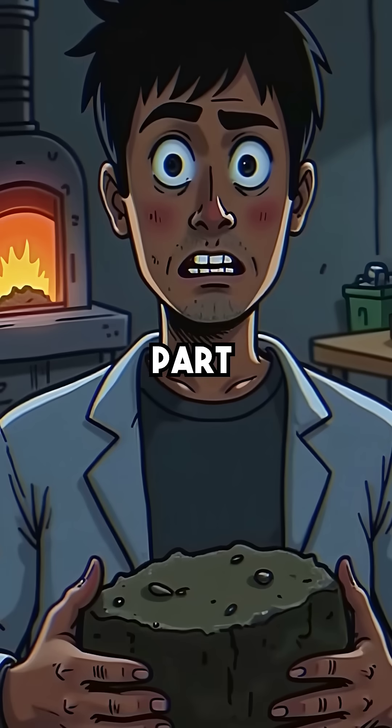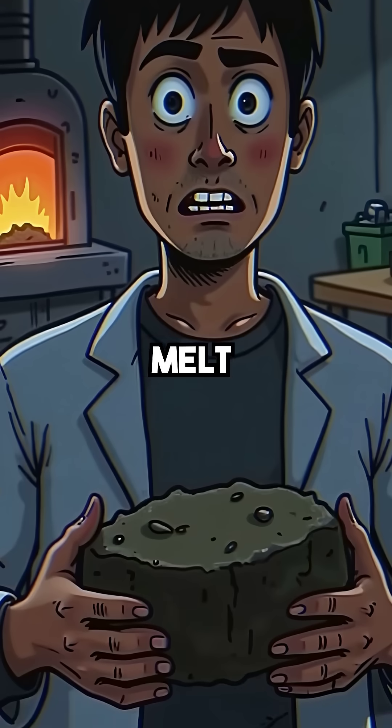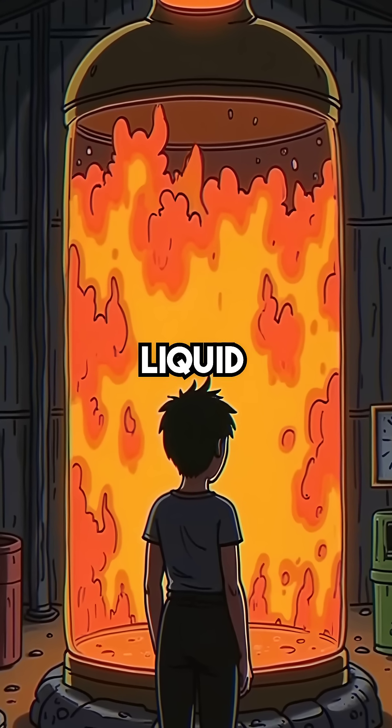Here's the terrifying part. It contains 98% solid rock with just 2% melt. That tiny percentage equals 30,000 cubic kilometers of liquid magma.